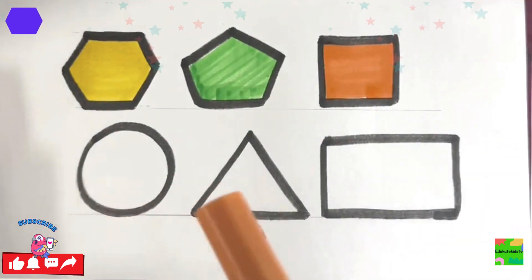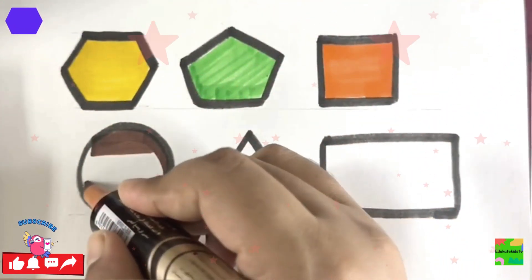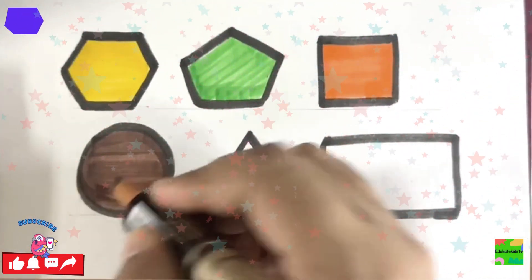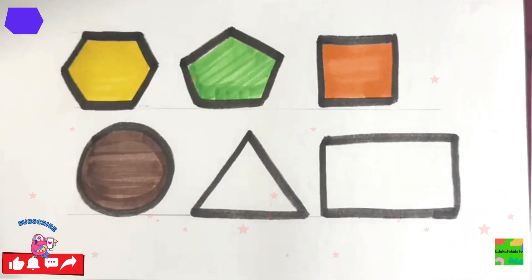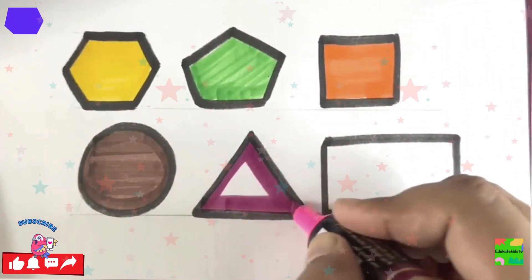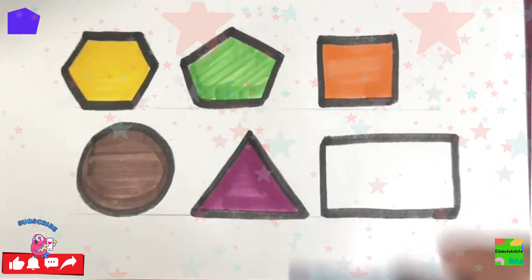Brown color, circle. I love drawing shapes and coloring them. Do you like them? Triangle, pink color, triangle. Now, blue color, rectangle.